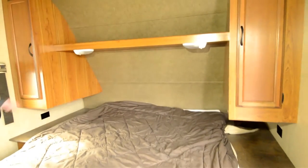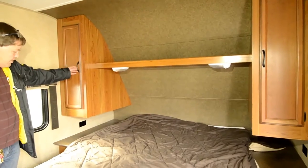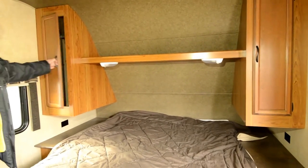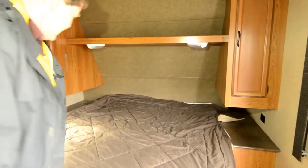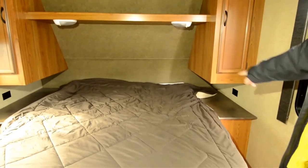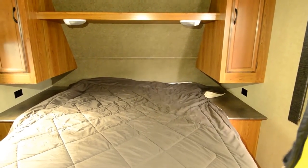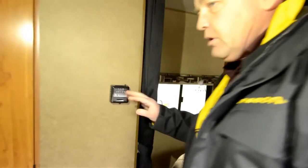Starting up here you've got the queen size bed. You've got a nice shelf up top for storage and lighting underneath. You've got closet storage on each side, and up on each side under the cabinet you've got your nightstand with plug-in, so you can plug in your CPAP or whatever. You've got your draw curtain here and the thermostat.